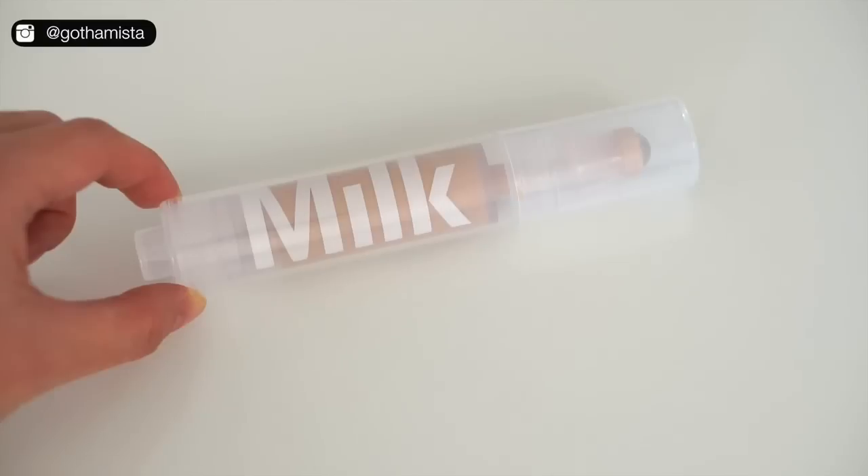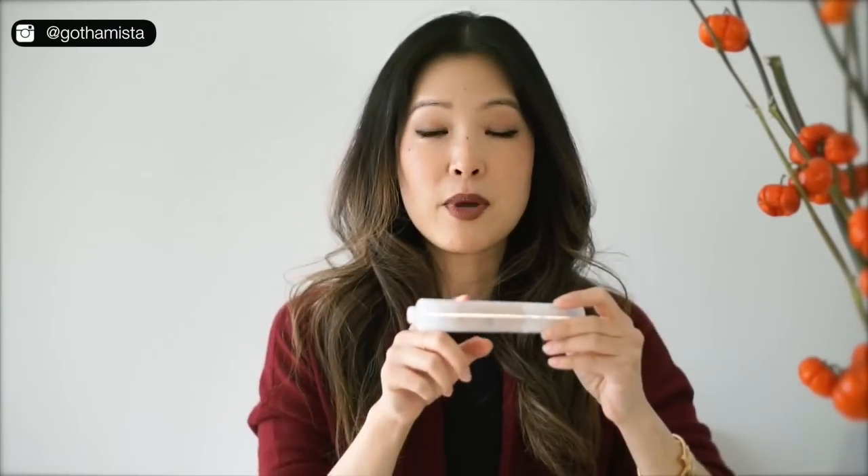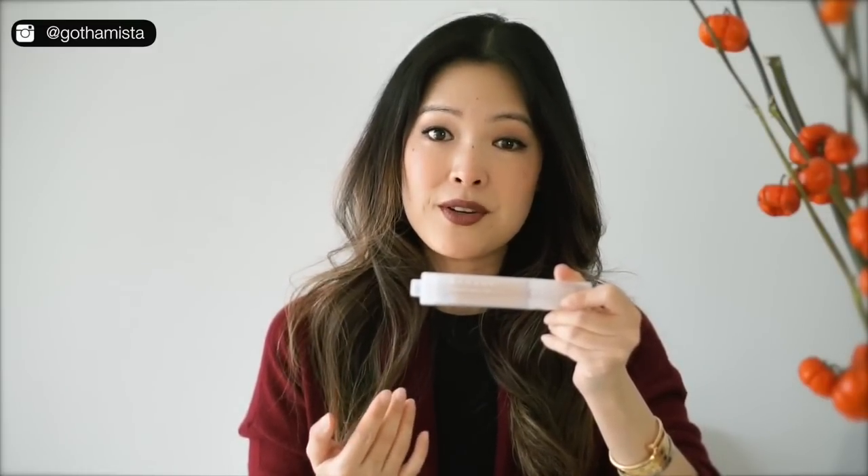I also want to talk about this Milk Makeup Sunshine Skin Tint. I'm all about makeup that's also skincare and I love Milk Makeup products — I love everything about the company, what they stand for, and their packaging. There are a couple of things that are really special about this. One is that this is completely preservative free; there's antimicrobial silver in the container that holds the formula, which prevents oxidization and will keep this fresh for two years.